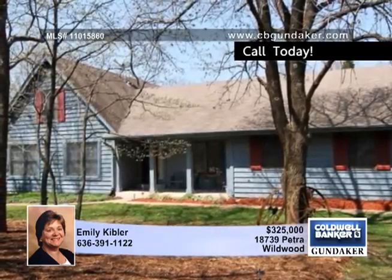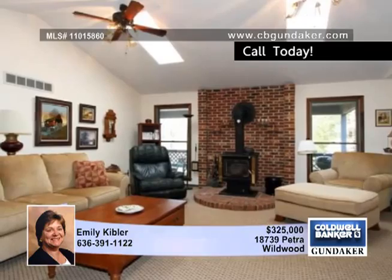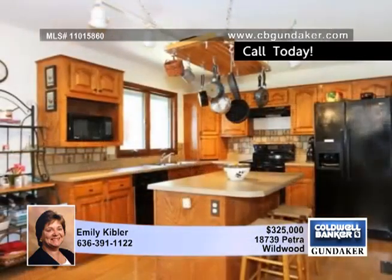Everything you need is on the main floor including the master with a full bath, walk-in closet, and access to the deck, and a second bedroom and full bath.